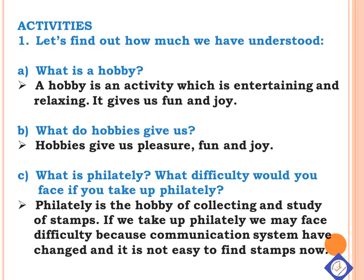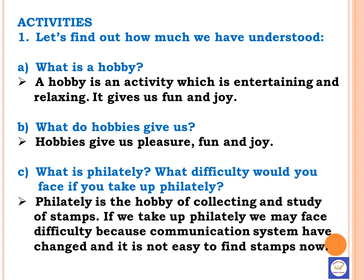Let us answer the questions from the text. A. What is a hobby? A hobby is an activity which is entertaining and relaxing. It gives us fun and joy.